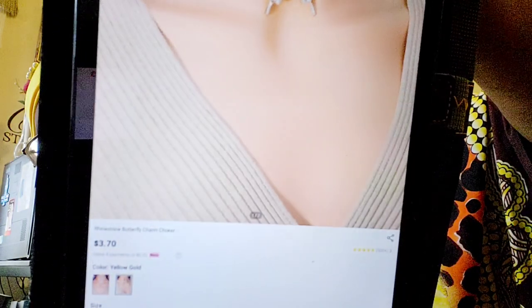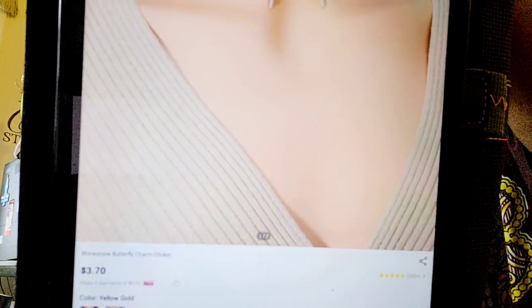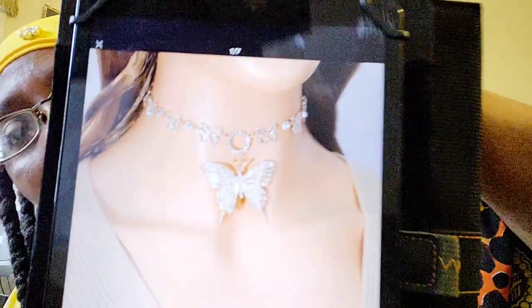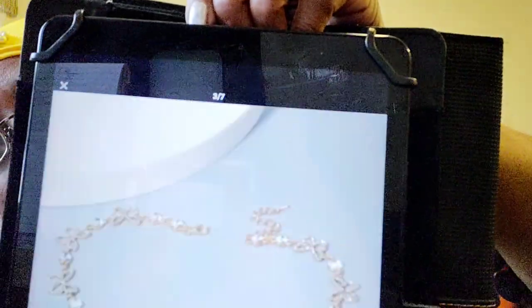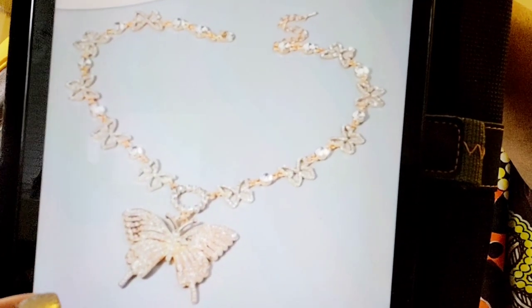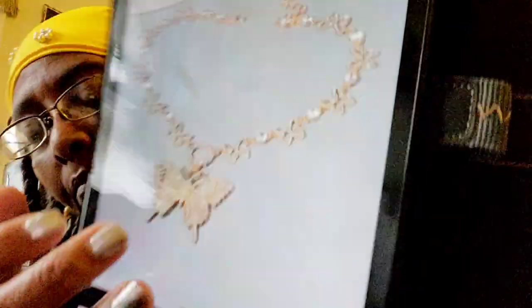This next one is kind of big. This is the Rhinestone Butterfly Charm Choker in yellow gold. They come in one size. I spent 45 cents for this one - it was $3.70. With my coupon - them coupons work! It's back down to $3.70. They come in yellow gold and silver. That's how it looks. It's a choker.